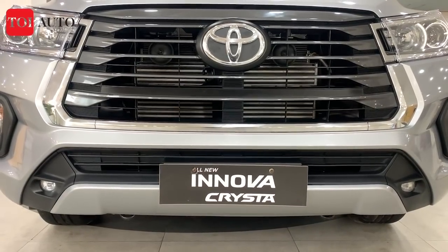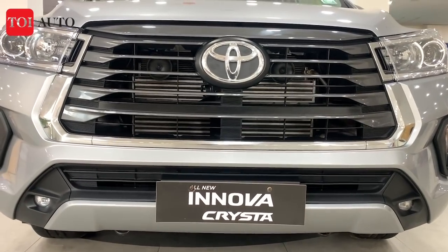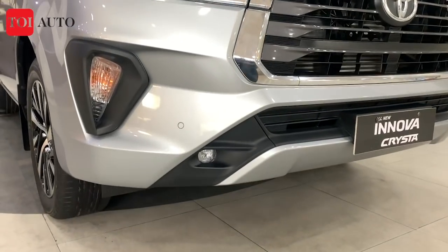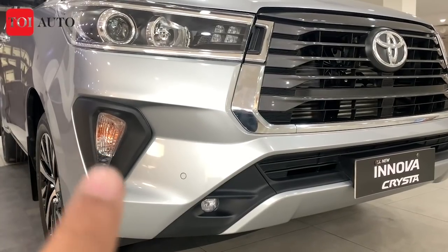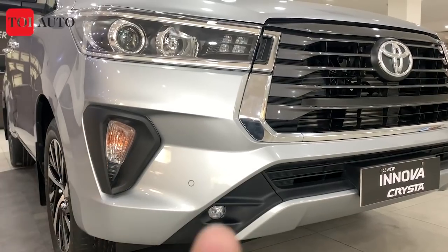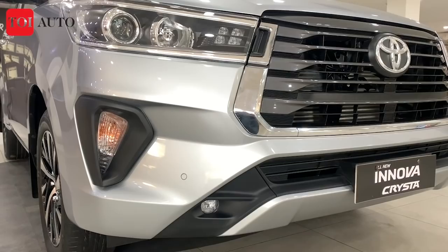The front bumper has also been redesigned — it looks more aggressive and sharper. The fog light housing has also been changed. Earlier the light and fog light were integrated in the same casing; now the position of the fog lamps has been moved to the lower profile of the bumper.